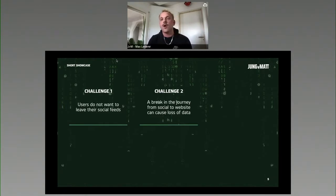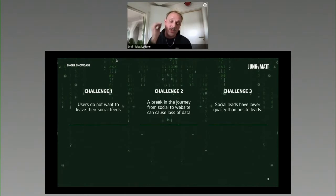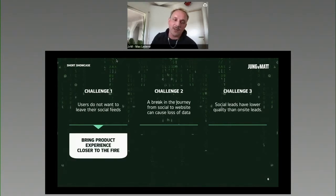The third challenge is that social leads have a lower quality than onsite leads regarding behavior, interaction, and learning about our product. These are our three challenges that we tried to tackle.